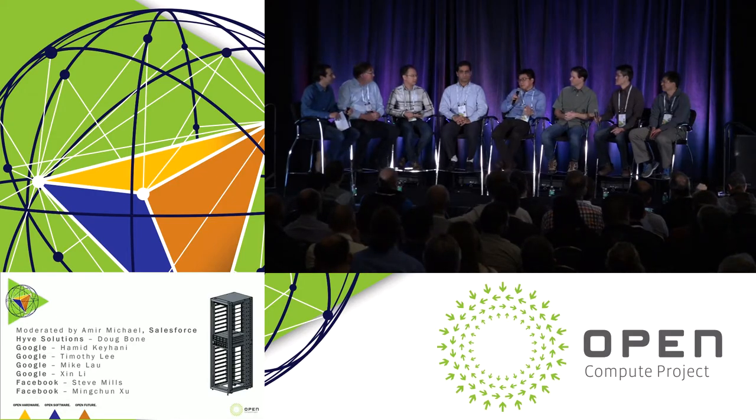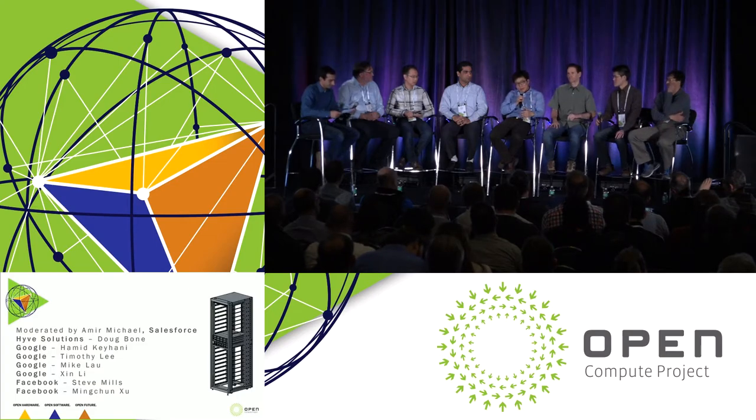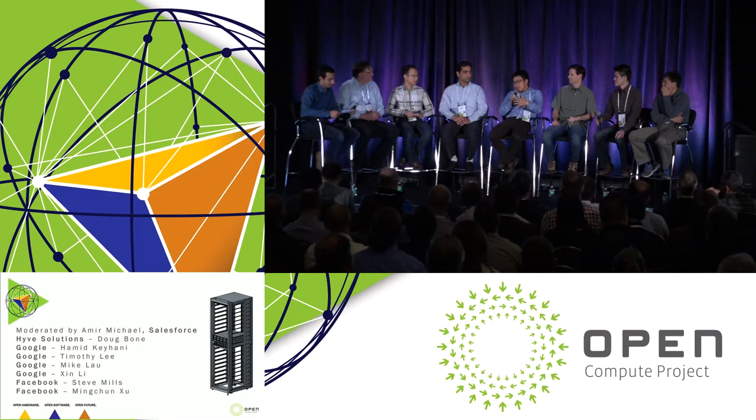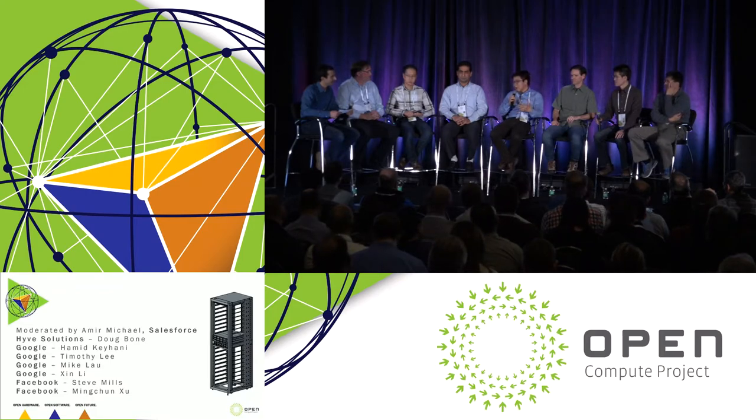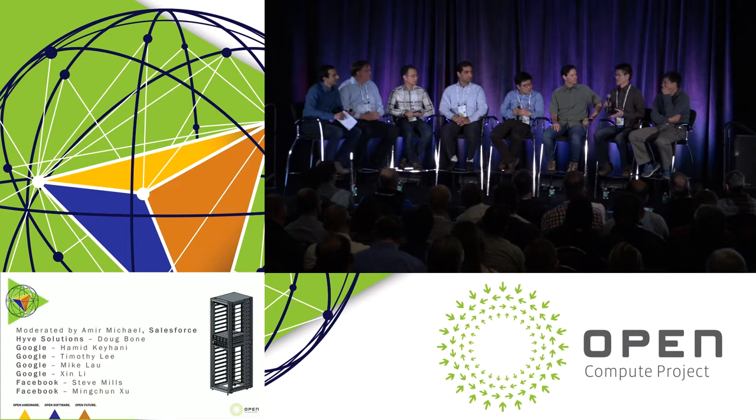Google joined OCP last year and is sharing our practices around 48 volt. The hope is that with this practice we build a close collaboration with Facebook to create an Open Rack power specification so that suppliers through OCP can design products and customers can use them — really to build an ecosystem. We've been doing 48-volt designs within our own data centers for several generations, so it's proven technology.